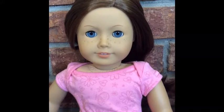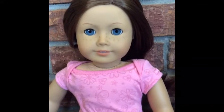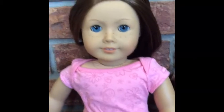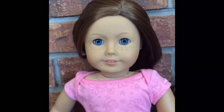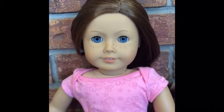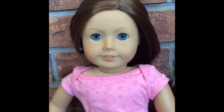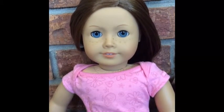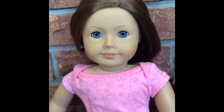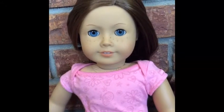My first doll is Felicity and she is Just Like You number 23. She is just really, really beautiful in my opinion and she's my look-alike doll. I named her Felicity because I heard about the Felicity who retired. I wasn't into American Girl dolls when Elizabeth and Felicity retired, but I'm definitely into them right now and I just love the name Felicity, so I decided to name her Felicity.